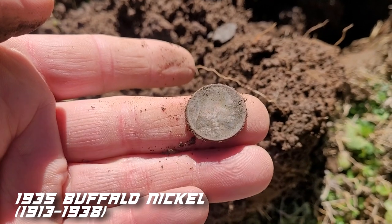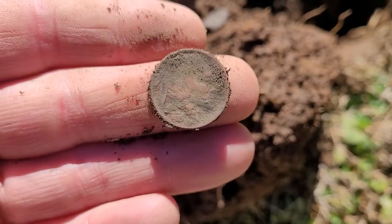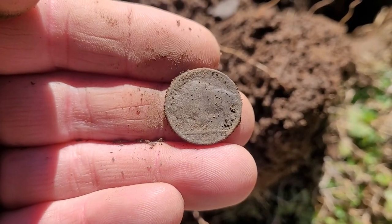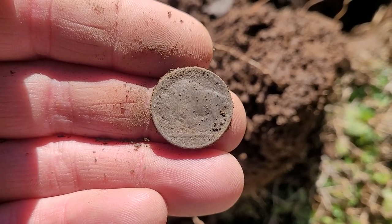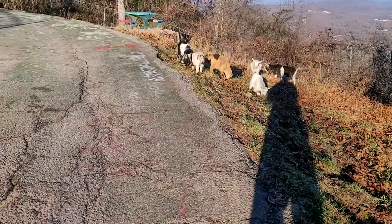That looks in good shape. There's got to be a barber out here, or a mercury — an early mercury. Let's keep looking.